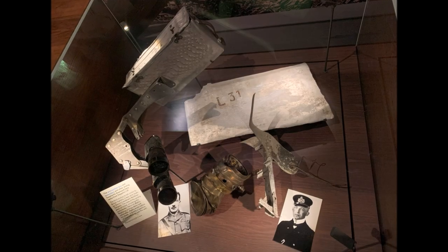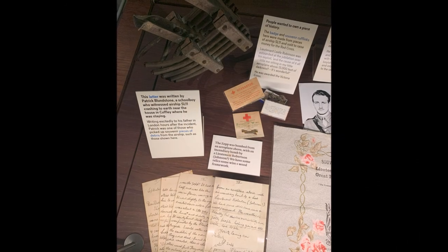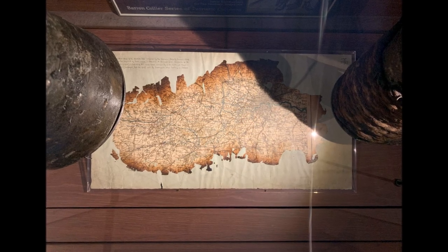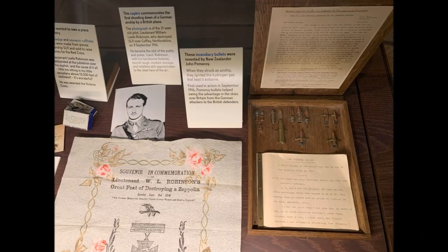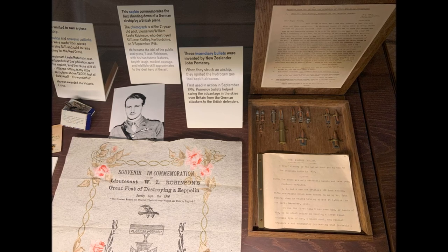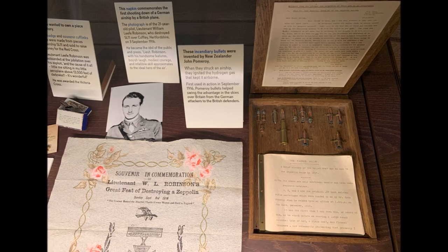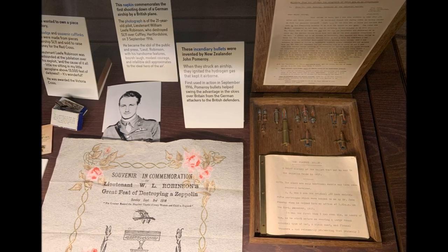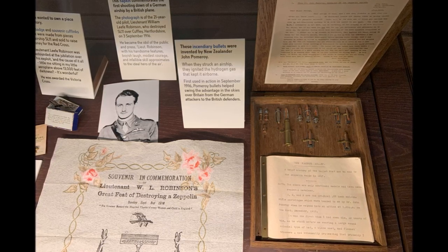You can also see many interesting parts recovered from crashed Zeppelins, such as cables. There is also a London map — very interesting to see which map the Germans were actually using to fly to London. It's a great collection and really worth seeing. You can also see the incendiary bullets that brought the Zeppelins down: these bullets ignited a fire on board which then ignited the hydrogen, and this is basically what brought the Zeppelin raids to an end, because the airships were suddenly vulnerable.